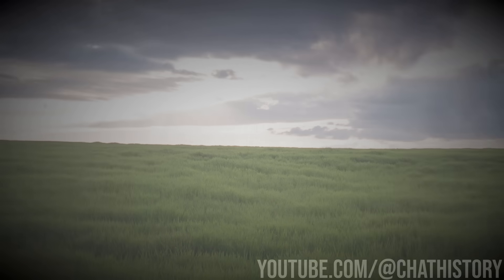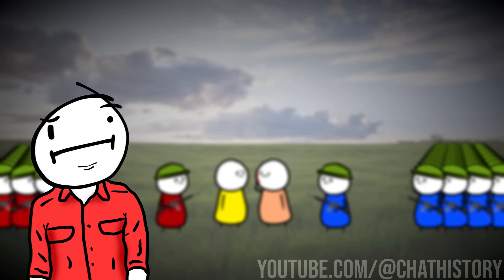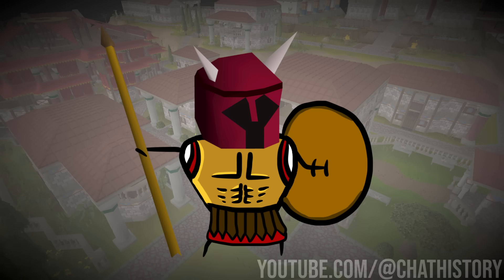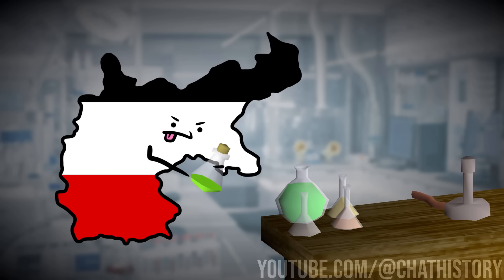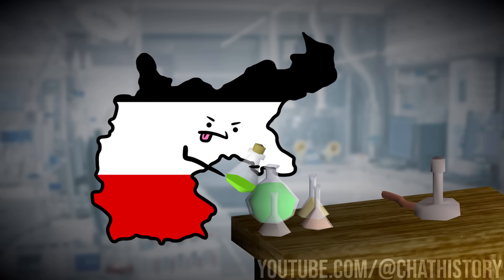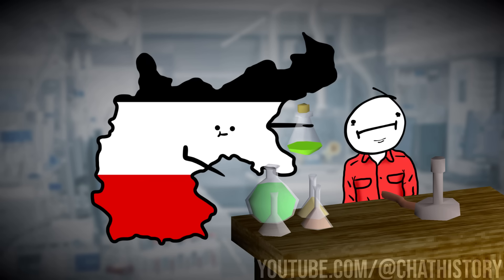Humans have been wiping each other from existence since the beginning of time. Whether it's a simple squabble or an all-out war, nothing is ever really resolved until at least one side lies in ruin. While a classic sword to the chest is perfectly capable of getting your point across, sometimes nations invest in more creative solutions. And that's where full-on chemical warfare comes in.